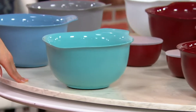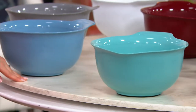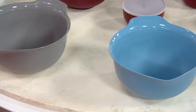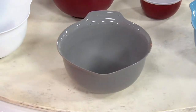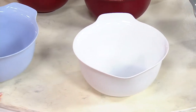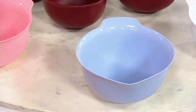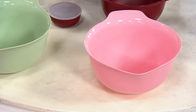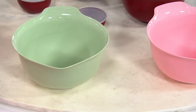Then we have Aqua Sky — isn't that gorgeous? Blue Velvet. We have a matte gray, nice for all those modern kitchens. Same with the matte white. Look at this lavender cream. And then this one is Guava Glaze. And here we have Pistachio.